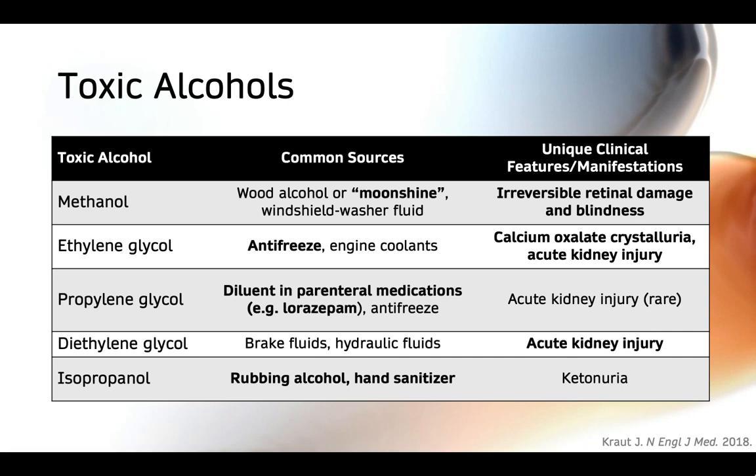Propylene glycol is also used as an antifreeze, although it's marketed as a safer option relative to ethylene glycol. Propylene glycol is actually most commonly found in the parenteral medications we use on a daily basis. One of the most notable examples is lorazepam, because it contains some of the highest amounts of propylene glycol. Interestingly, if we give patients high doses of lorazepam, we have the potential to cause iatrogenic propylene glycol poisoning, although this really doesn't happen until we reach extremely high doses — in an adult patient, greater than 10 milligrams per hour.